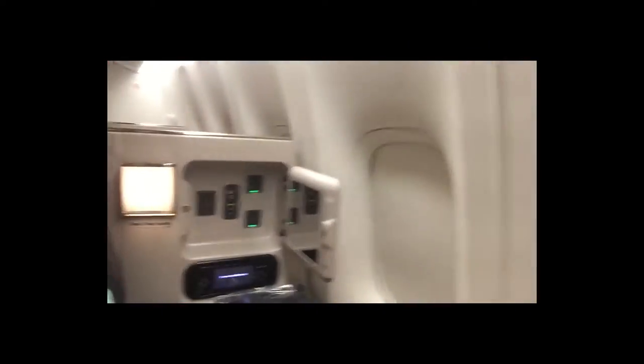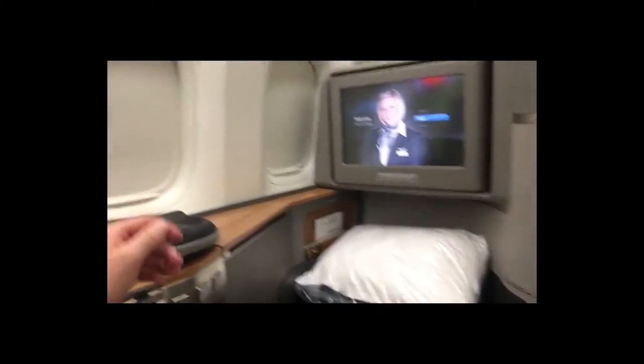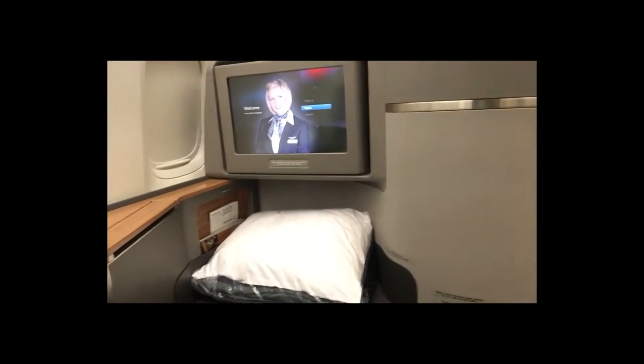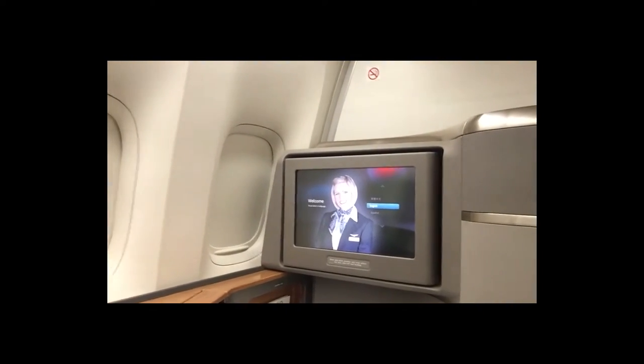I'm in my seat, 1A, for the trip from Hong Kong to Dallas — about a 15 and a half hour flight. Got our outlets and remote control there, the IFE, and my legroom that turns into a bed. I'll put a real mattress pad on there when it's time to sleep. I'm looking forward to the flight.